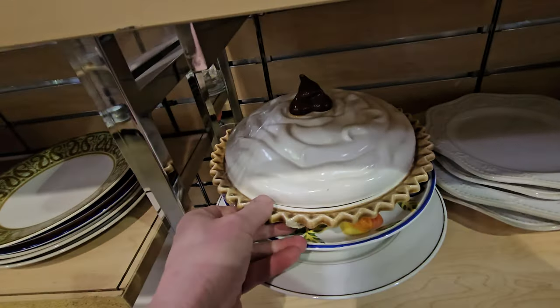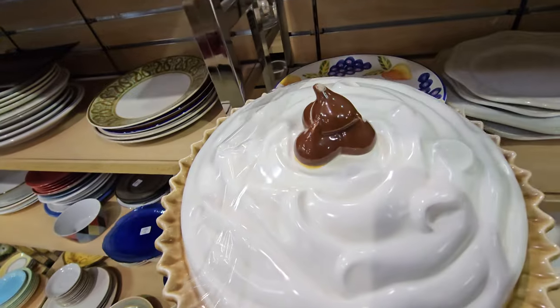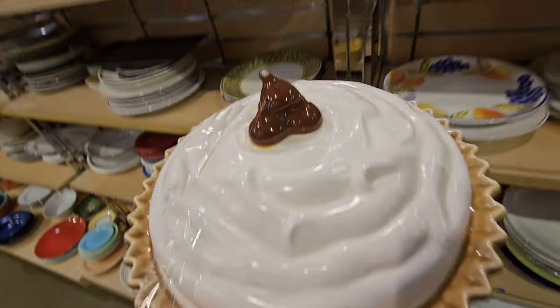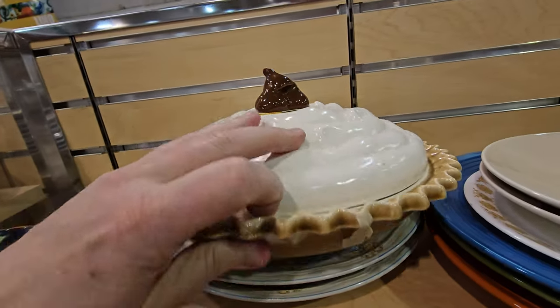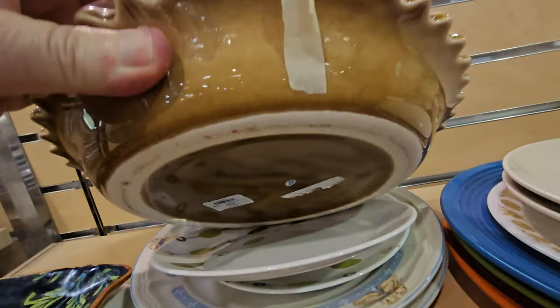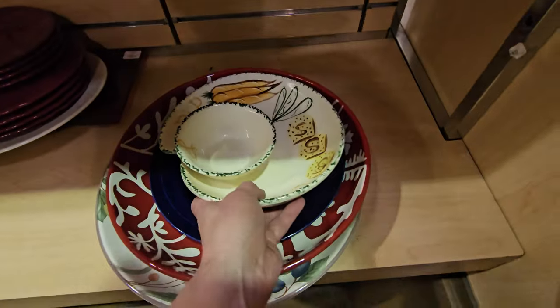Look at this pie plate, y'all. You don't see meringue a lot anymore. Chocolate pie — my favorite. $9.99.